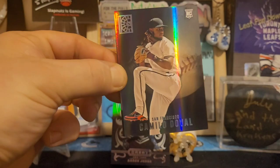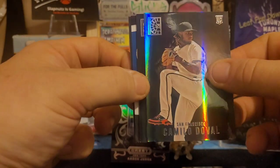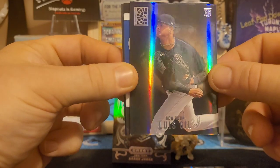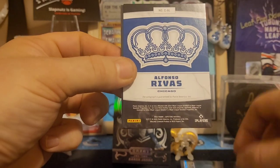I forgot to mention we will be getting one autograph or one memorabilia card per box on average, so hopefully we don't get done dirty and we actually do get one. It would be nice to get an autograph, but like I always say, I do like memorabilia cards so I'm going to be happy either way. Camilo Doval, Luis Gil — these are crazy, these are so nice.